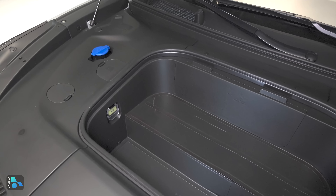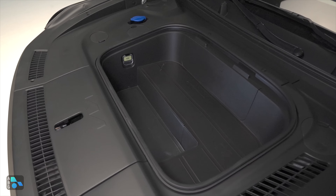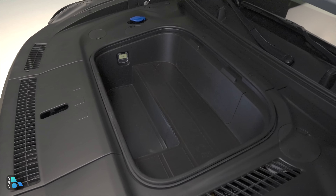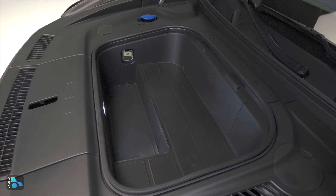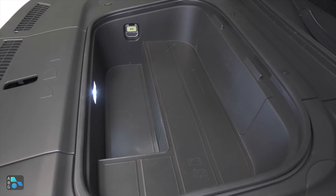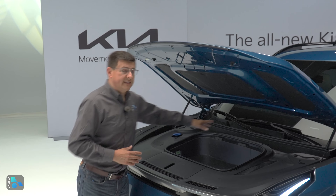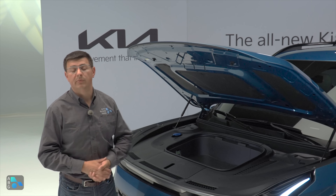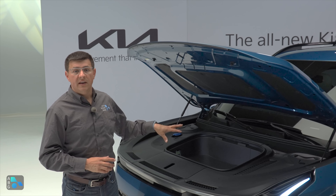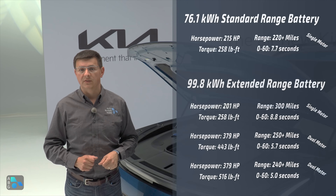In addition to the mechanical release like in the EV6, the EV9 also offers an electronic release for the hood, giving us access to a relatively small front trunk area. It doesn't have that separate pizza box-style lid like the EV6, making it more practical. The reason for the small frunk is that Kia gives us a very short hood profile, really maximizing interior volume for the exterior space. So the general profile is somewhat similar to the Telluride, except with a slightly shorter hood.